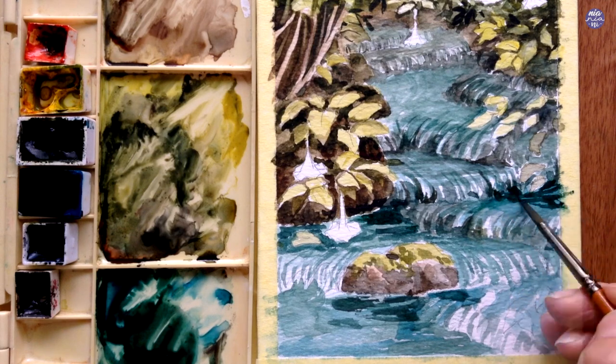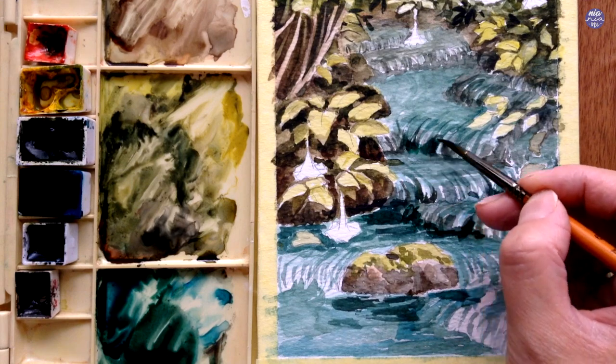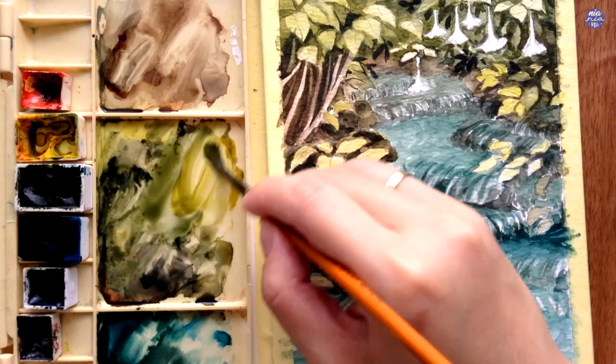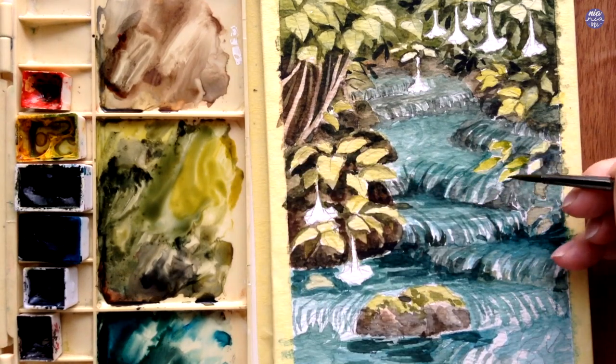After painting on the darker values I feel like a lot of the saturation of the leaves is gone, so I'm going to paint some of them again using the light yellow green color just to bring up the saturation.